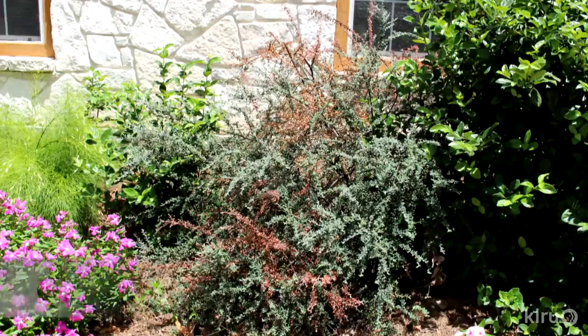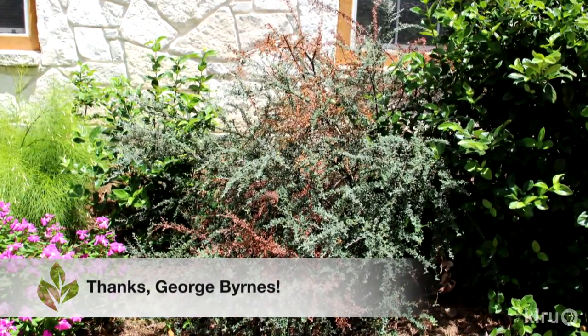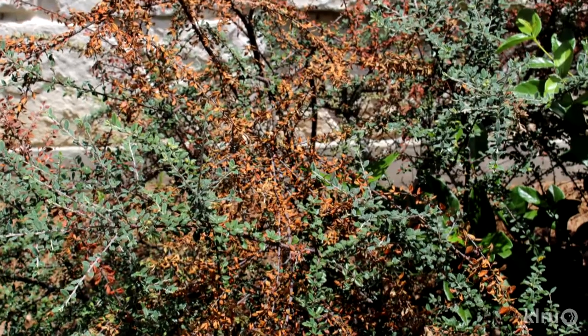some of George Burns' Cotoneasters have browning branches, while others look fine. This damage looks like fire blight, a bacterial disease common to certain plant families and devastating to some fruit trees such as pear and apple.